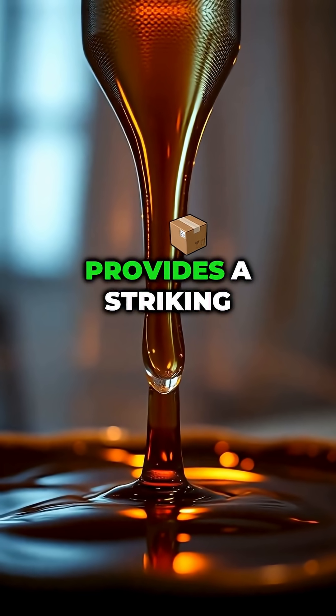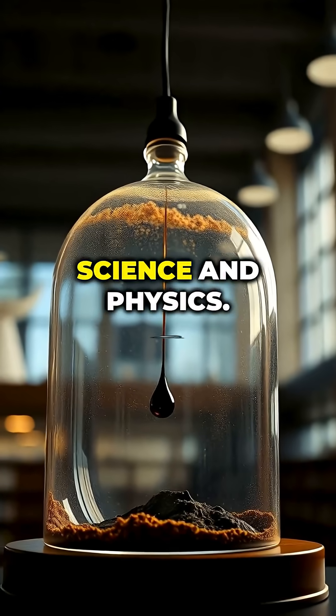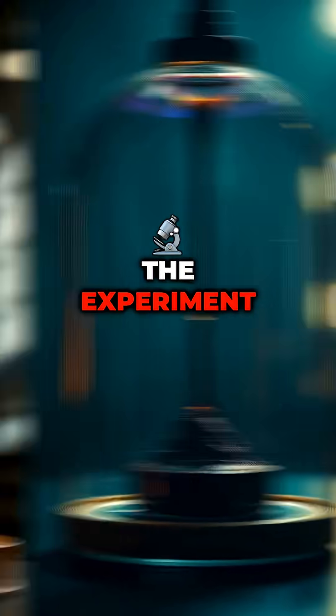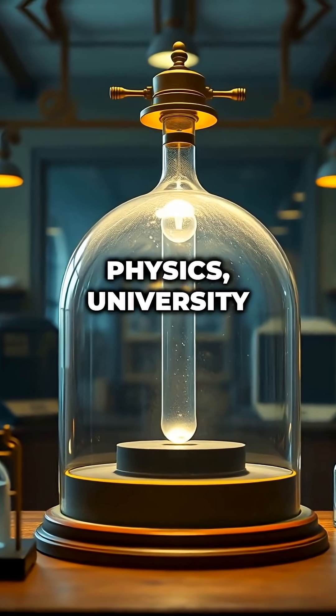The experiment provides a striking demonstration that seemingly solid materials can flow, offering insights into material science and physics. The experiment is displayed under a glass dome at the School of Mathematics and Physics, University of Queensland.